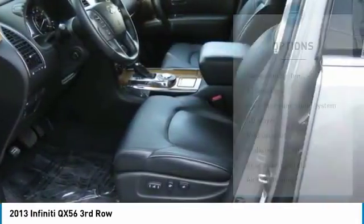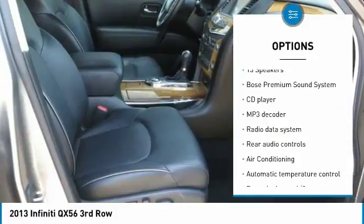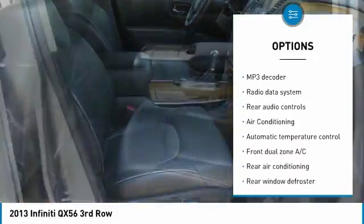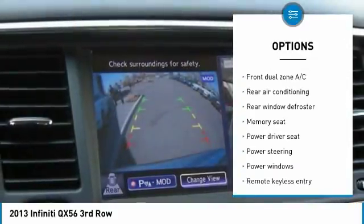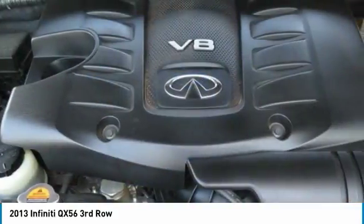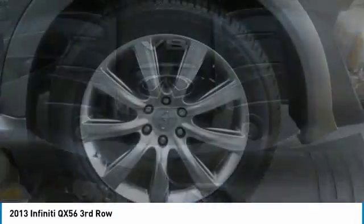Here are some of this vehicle's great options: power lift gate, traction control, power passenger seat, Bose sound system, navigation system, leather-wrapped steering wheel, dual airbags, air conditioning, power steering, and alloy wheels.